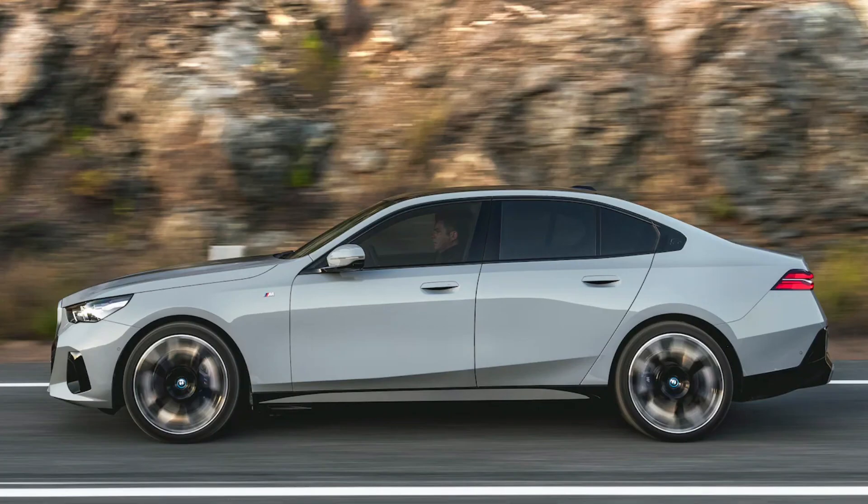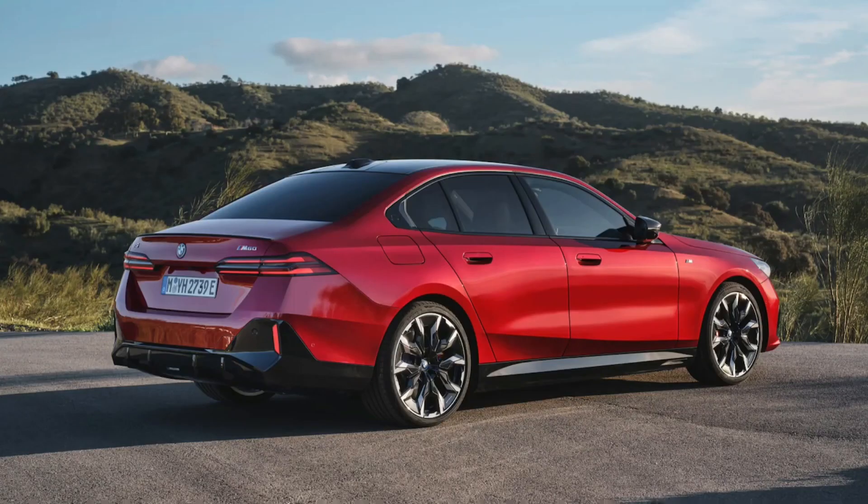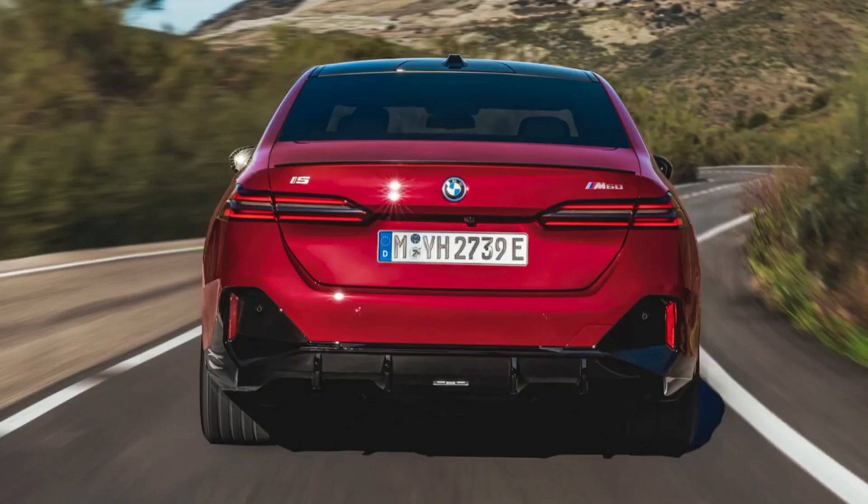The 2024 BMW 5 Series will initially go into production as the 530 and 530 xDrive, i5 eDrive40, and i5 M60 xDrive.